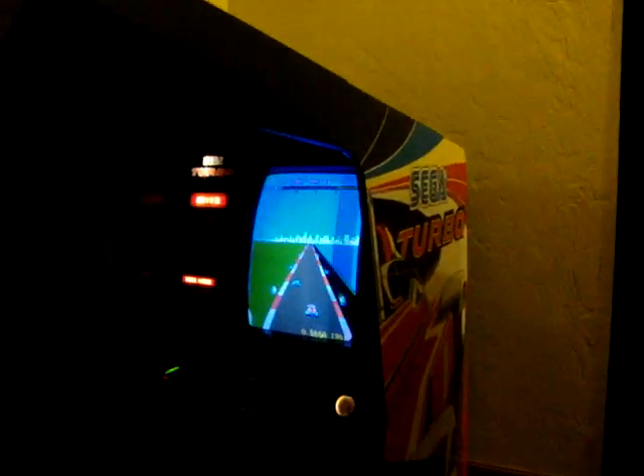The scoreboard on the Sega Turbo — you can actually see it, it holds the top five scores. I actually got first place on there. Not a really good score or anything, but for today it's the top score so far.